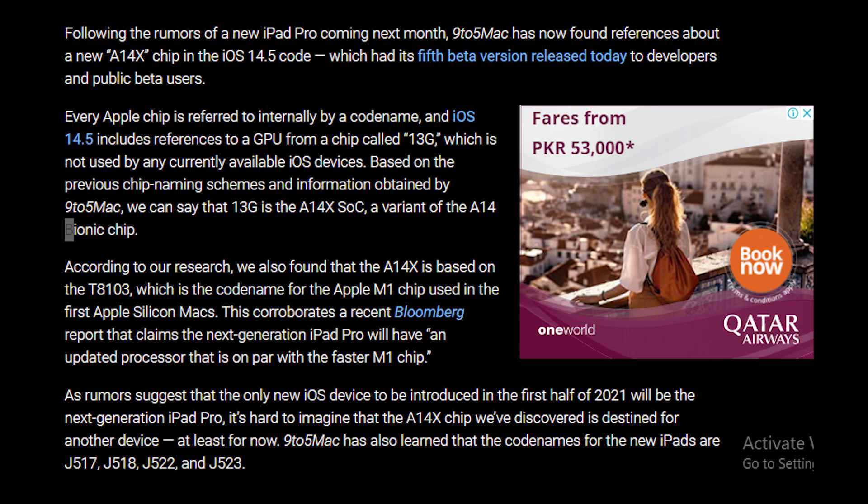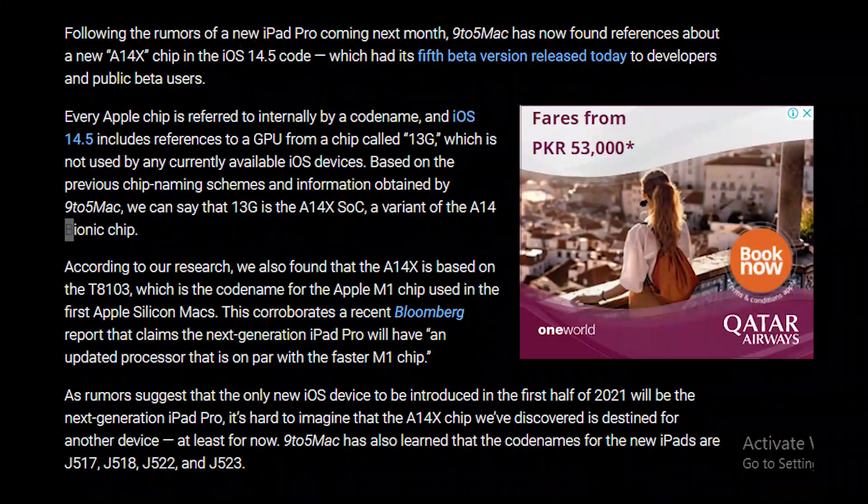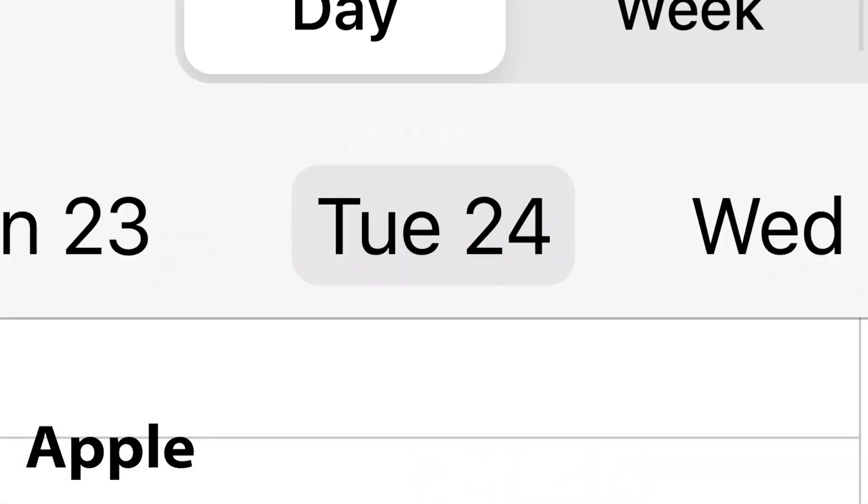In addition to that, the beta chip driver revealed codenames for four new iPad Pro models: J517, J518, J522, and J523, which means four new iPads are going to be coming this time around.